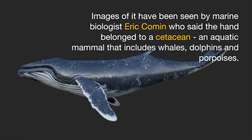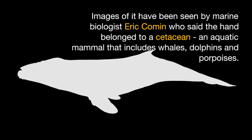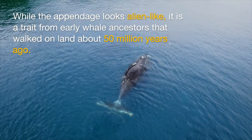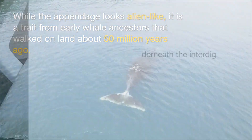Images of it have been seen by marine biologist Eric Cumann, who said the hand belonged to a cetacean — an aquatic mammal that includes whales, dolphins, and porpoises. While the appendage looks alien-like, it is actually a trait from early whale ancestors that walked on land about 50 million years ago.